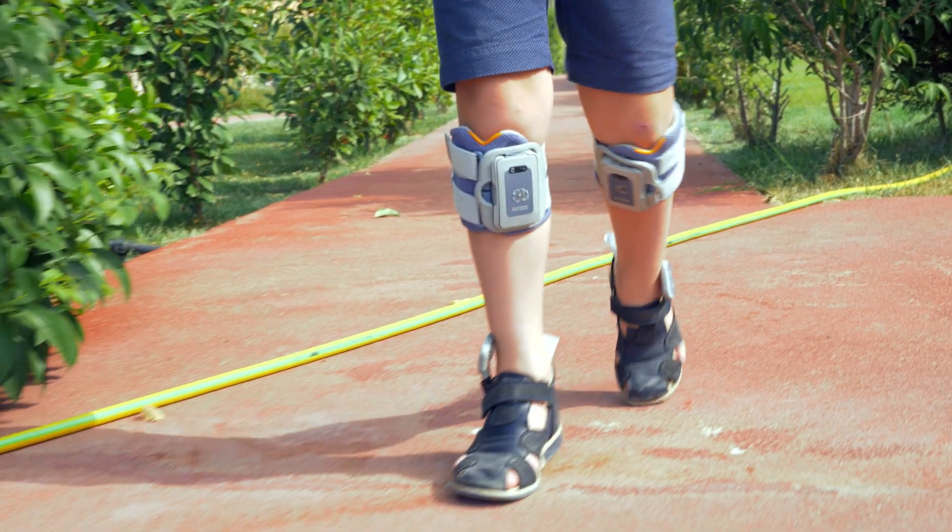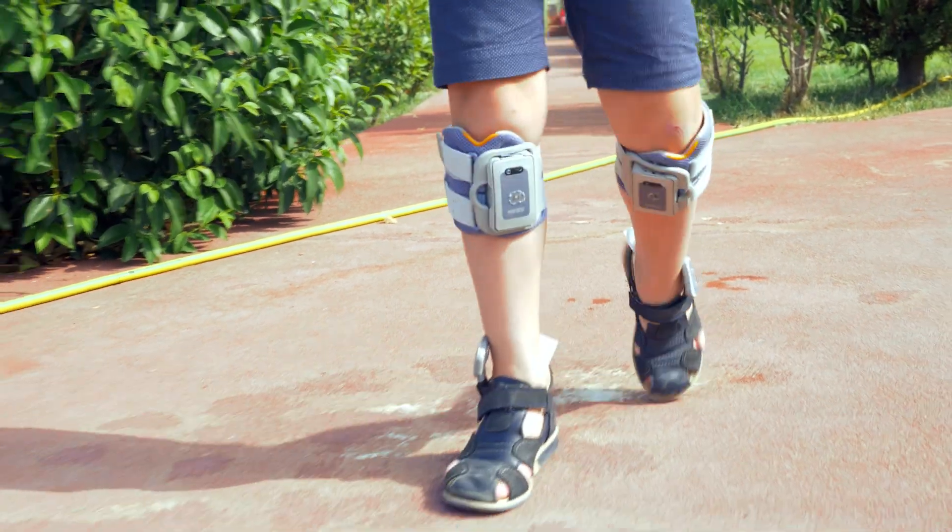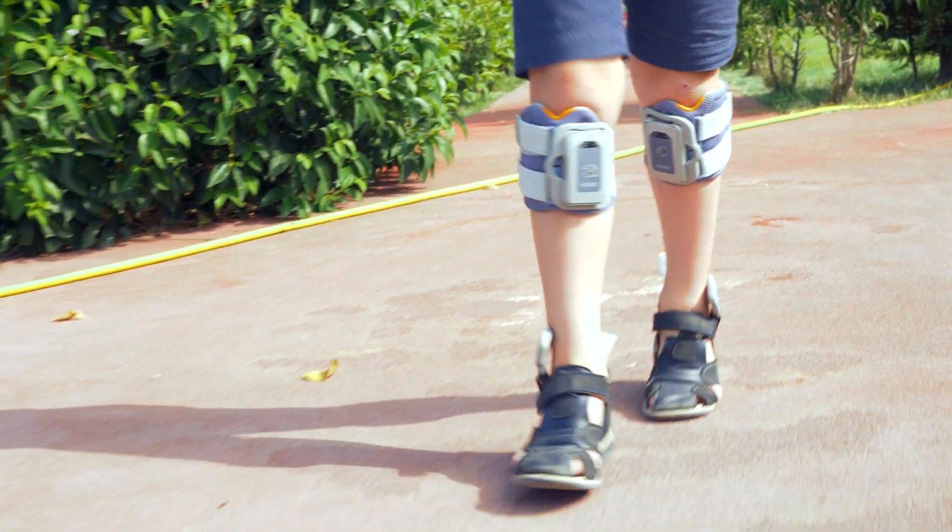The primary symptom of foot drop is the inability to lift the front of the foot, leading to an abnormal gait pattern and difficulty with activities like walking or climbing stairs.